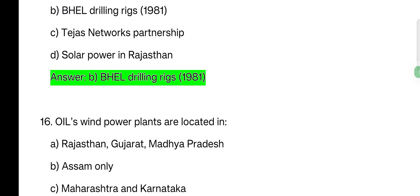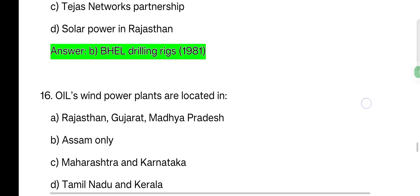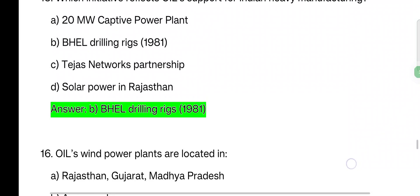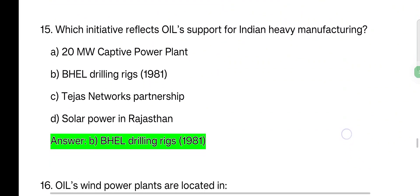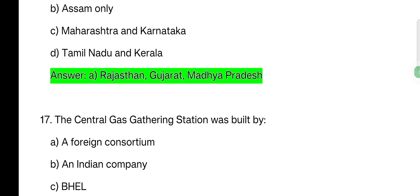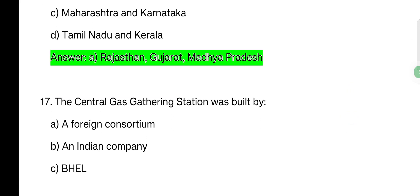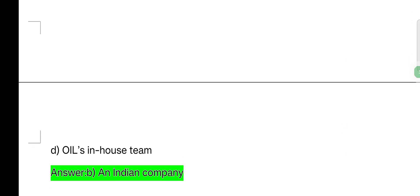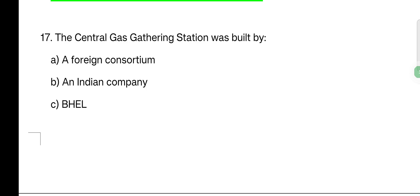Oil's wind power plants are located in Rajasthan, Gujarat, Madhya Pradesh, Assam only, Maharashtra, Karnataka, Tamil Nadu and Kerala. The central gas gathering station was built by — options: a foreign consortium, an Indian company, Oil in-house team. The answer is Oil in-house team, as the central gas gathering station was built by Oil's own team.